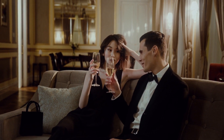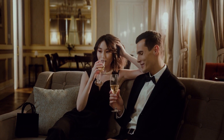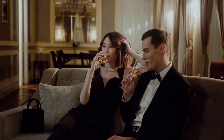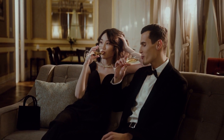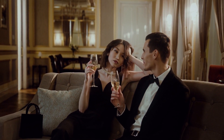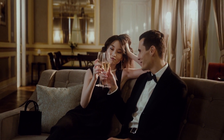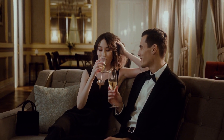Hotel Amagius presents an inviting and affordable three-star accommodation option for travelers seeking comfort in the heart of Rome. This hotel features modern amenities and is ideally located near key attractions, ensuring easy access to the city's rich culture and history while providing an enjoyable and relaxing atmosphere.